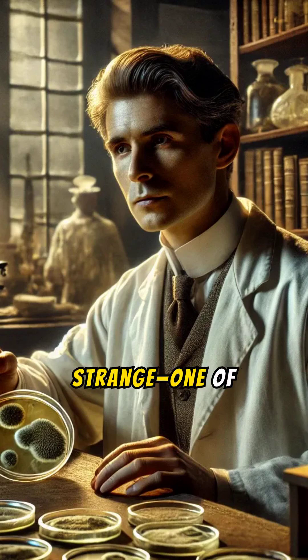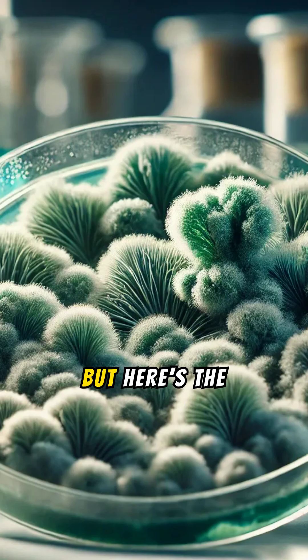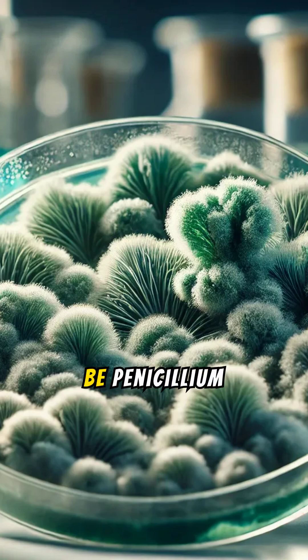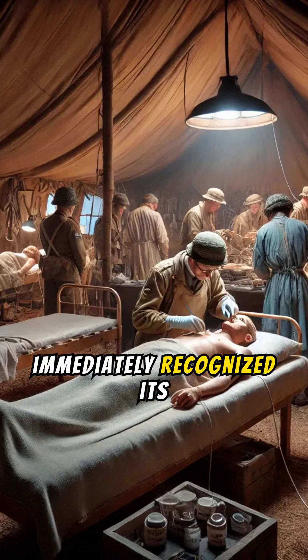He noticed something strange. One of his Petri dishes, which had been left out, was contaminated by mold. But here's the kicker — the bacteria around the mold were dead. That mold turned out to be Penicillium notatum. Fleming immediately recognized its potential.